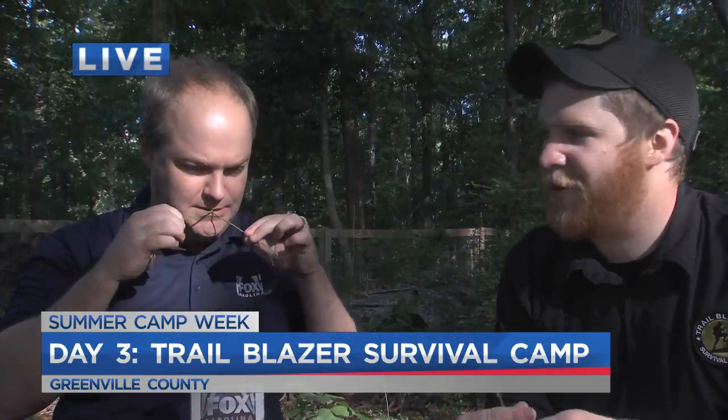How do people sign up for this amazing Survival Camp? Go to trailblazersurvival.com, click the Youth Programs tab, and you'll see summer camps and can read about all the different descriptions. That rocks. Thank you so much — and that tastes pretty good out here in the wild as well. This is so fantastic.